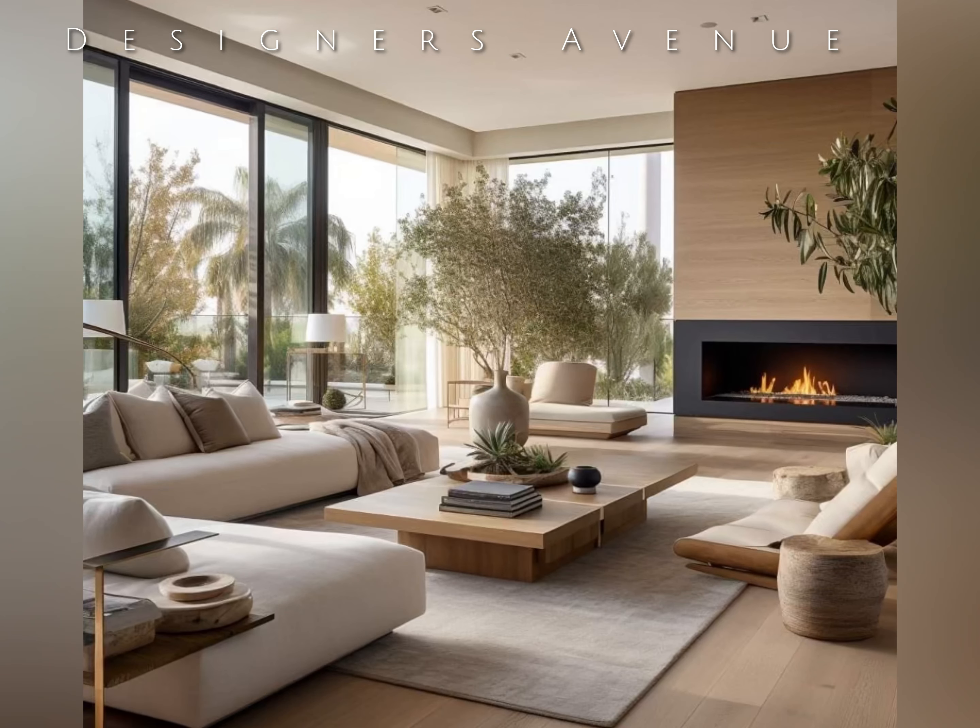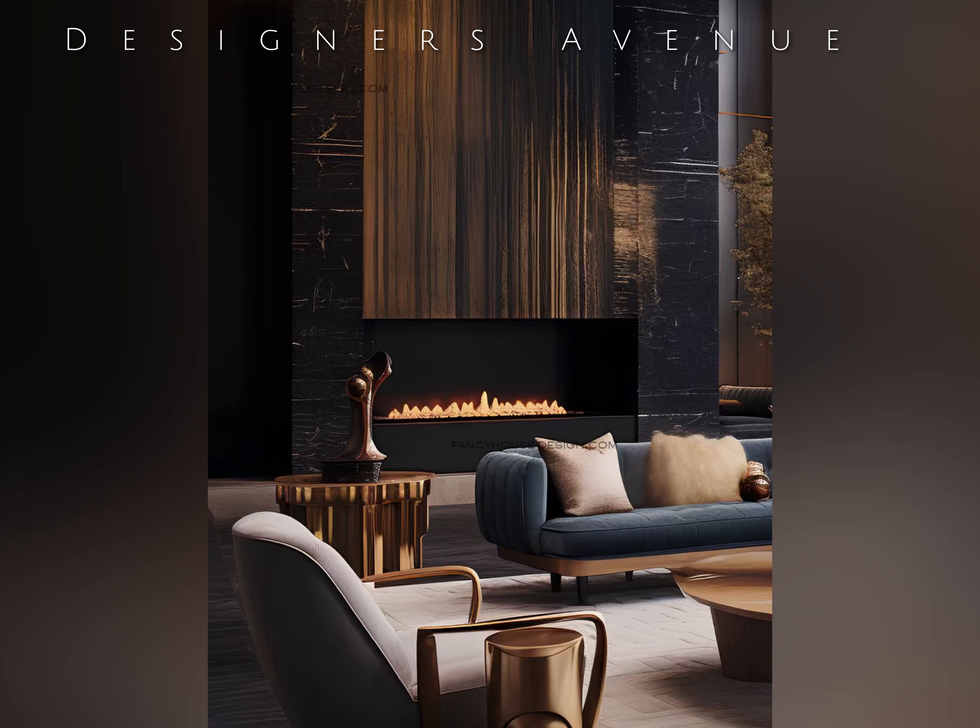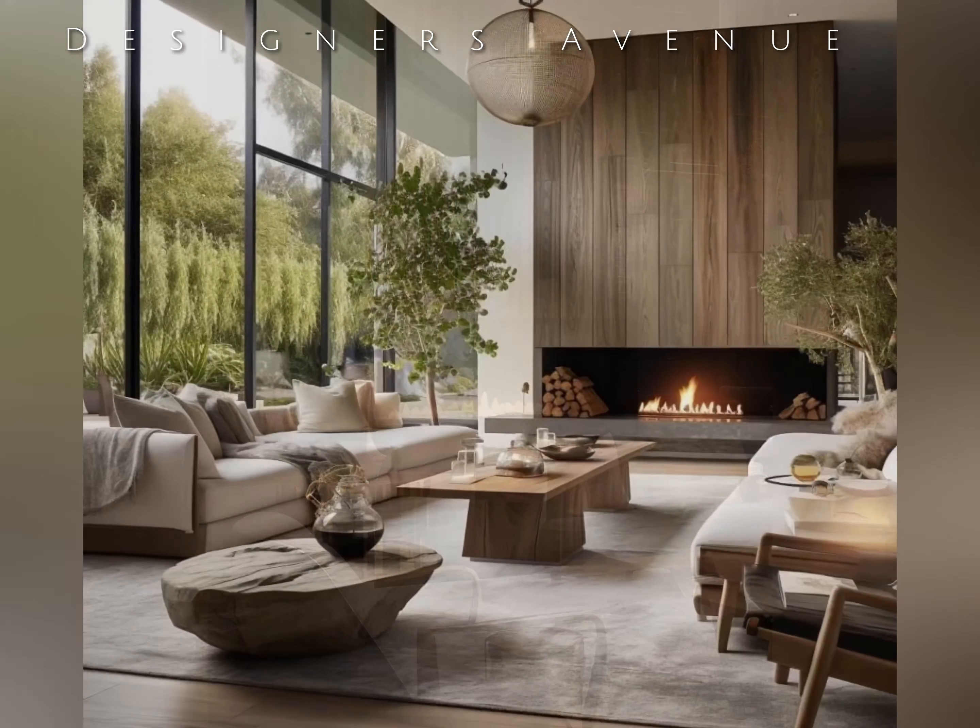In the realm of interior design, the concept of luxury is often associated with opulence, grandeur, and immaculate craftsmanship. However, one particular style that has gained immense popularity in recent years is the power of dark concept in living room design. This unique approach embraces the use of dark colors, rich textures, and impeccable detailing to create a sophisticated and luxurious atmosphere.